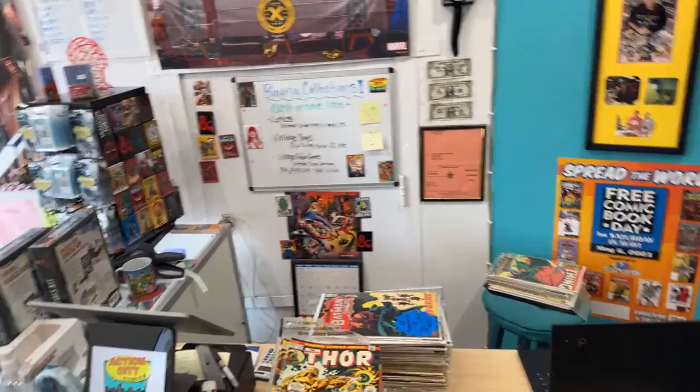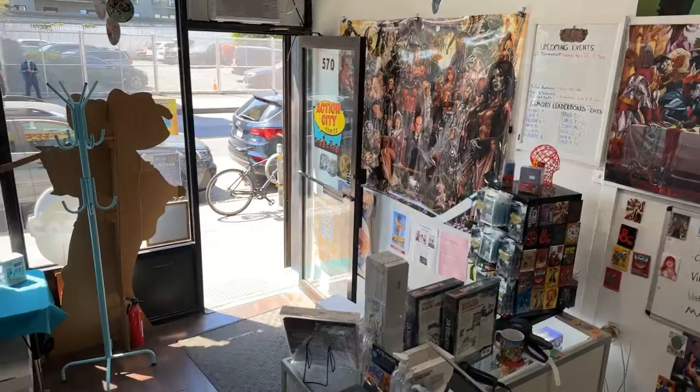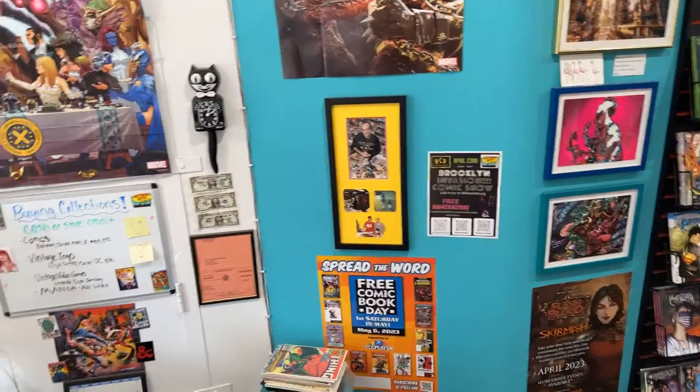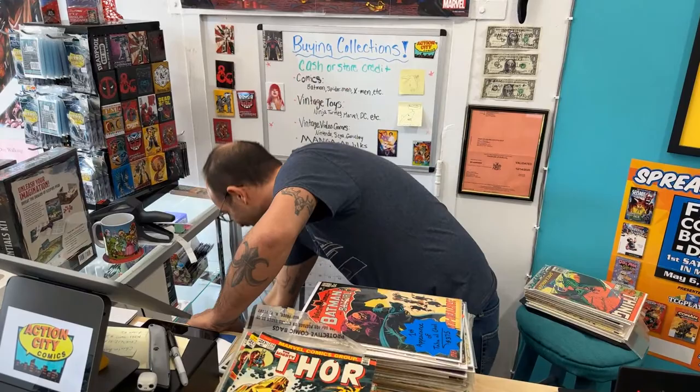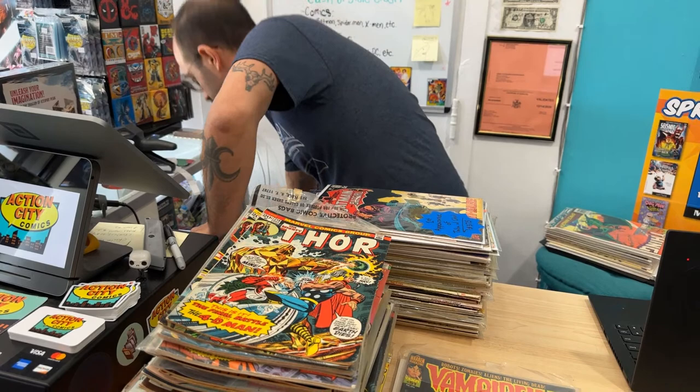Hello, my YouTube friend, Top Comics here. I'm at Axie City Comics. We're going to look through Eric's wall books first. There's some amazing stuff here.